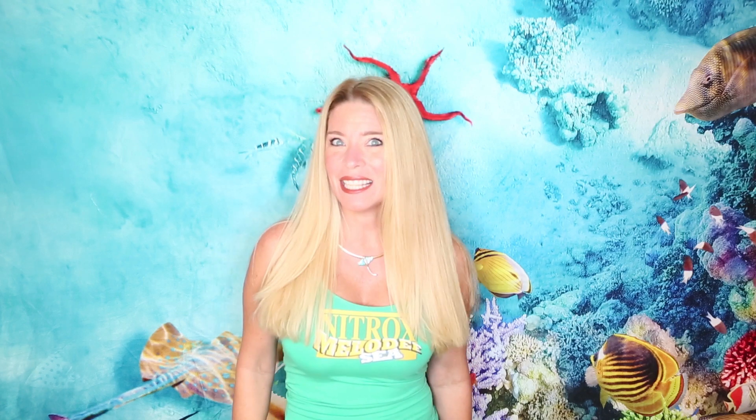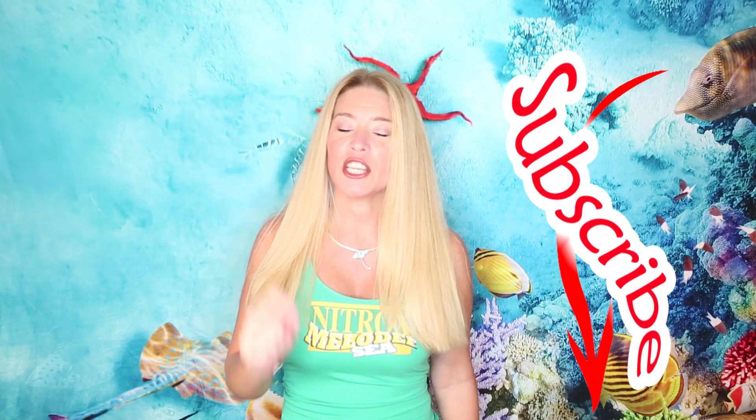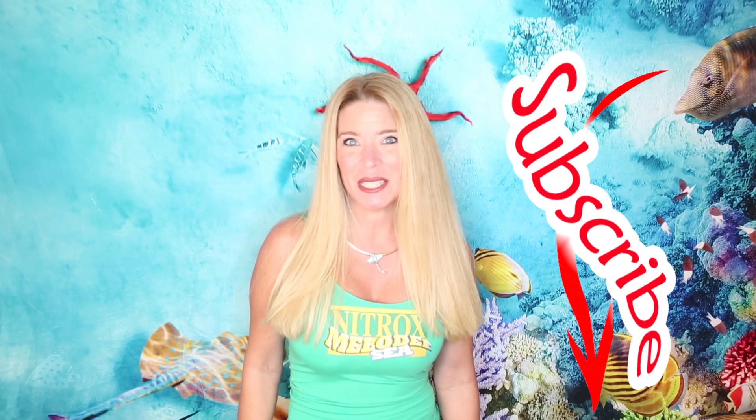Hi, I'm Melody C and this is where I talk about all things scuba. In this episode, which is my second episode in a three-episode series on Nitrox, I'm going to talk about 10 must-know items when diving with Nitrox. Subscribe below so you don't miss any of my upcoming episodes.